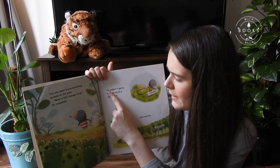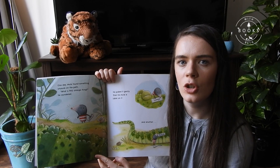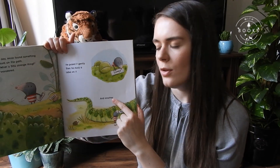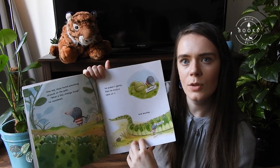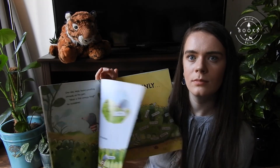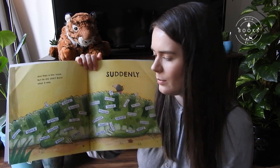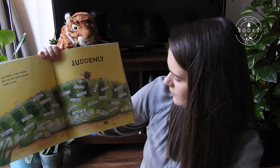He poked it gently, then stuck a label on it. What pain! And another — what pain! He's put on not just two labels like before, but lots and lots and lots of labels.